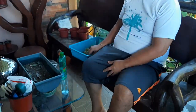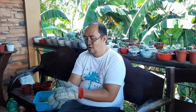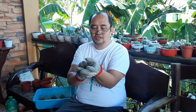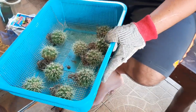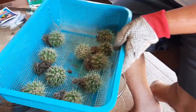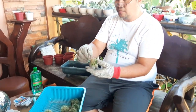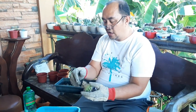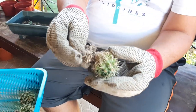So itong aking mga golden barrel - I have my hand gloves because tingnan mo, masyado itong matinik. Masyado siyang matinik mga kajelos, so kailangan may protection ka. Kahit naka-hand gloves ako, papasok pa rin yung tutigitin niya. Tignan mo mga kajelos yung roots niya - dry naman siya, hindi naman siya wet.